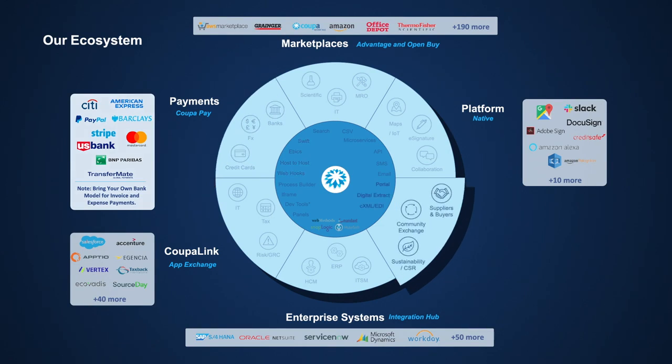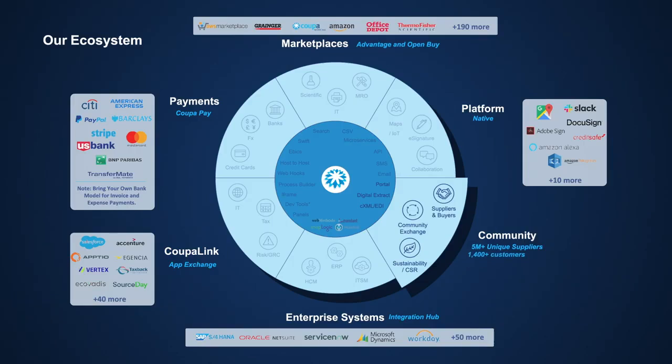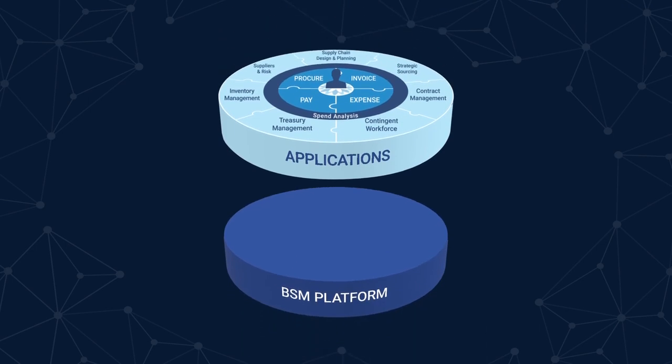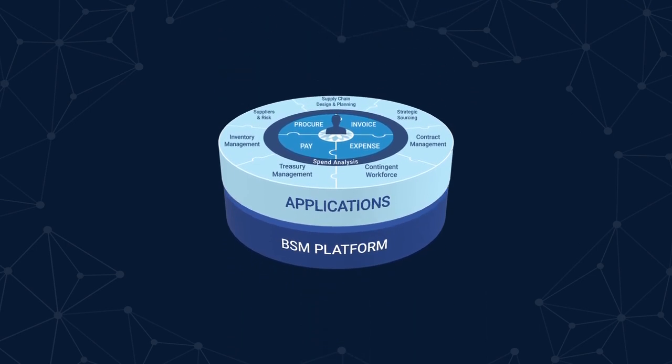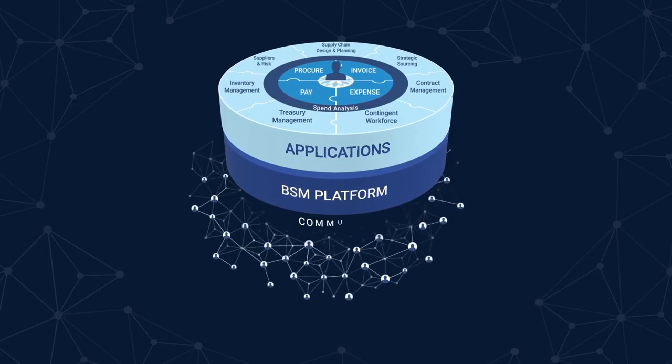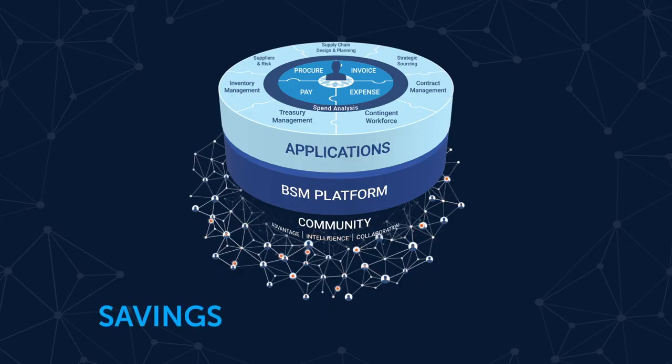And all of this is supported by Coupa's thriving community, with more than 5 million unique suppliers and trillions in cumulative spend across a large and diverse set of customers around the globe. Combining this big data with the latest in AI, machine learning, and deep learning allows Coupa community intelligence to provide customers with a unique and unmatched level of insights across spend processes — everything from which categories have the largest savings opportunities, to flagging potential fraud, to which suppliers pose the greatest risk.